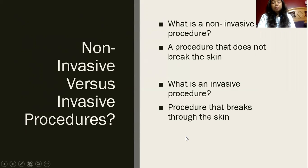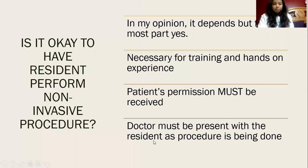Even a colonoscopy could probably be considered an invasive procedure. Is it okay to have a resident perform a non-invasive procedure? In my opinion, yes, but it depends.